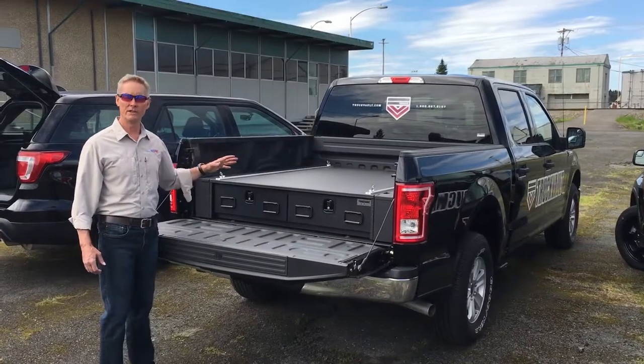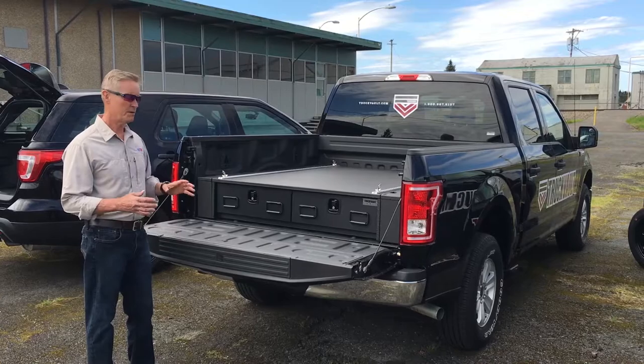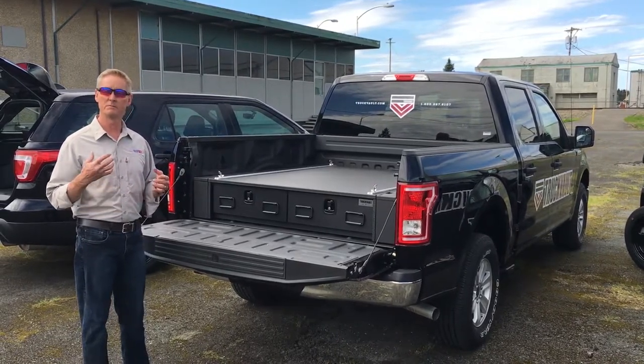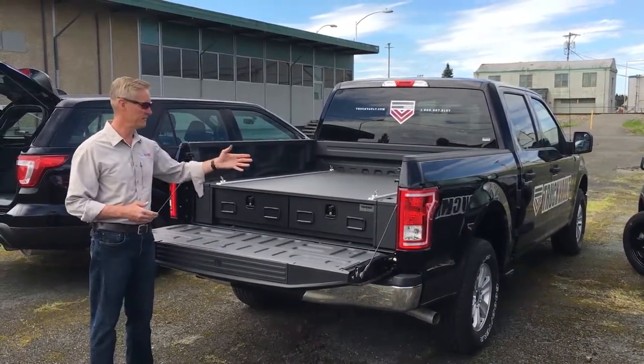This truck is going to be all over the United States, more specifically in the western United States — Texas to California. What we do with this truck is we go out and visit dealers, upfitters, police departments, and law enforcement agencies to show the degree of protection that we can offer even in a pickup model.